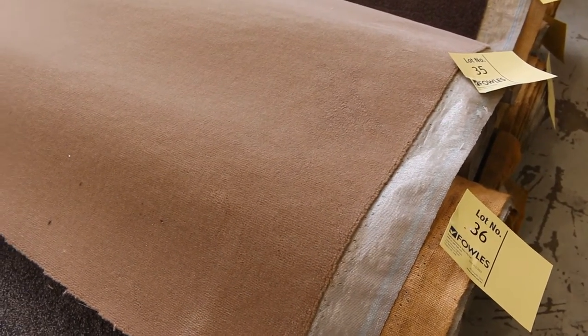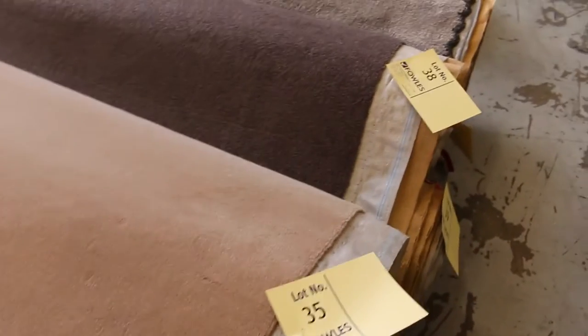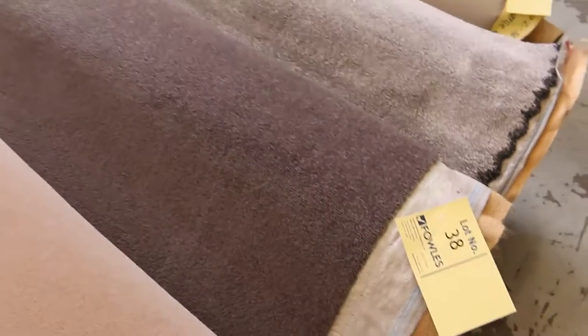Lot number 36 is actually 15 metres — that beautiful quality wool carpet called Montebello. Then onto the Escape Twist also, lot number 38 — the high quality wool twist pile in the dark colours. I'm thinking around $40 to $50 a metre for that.